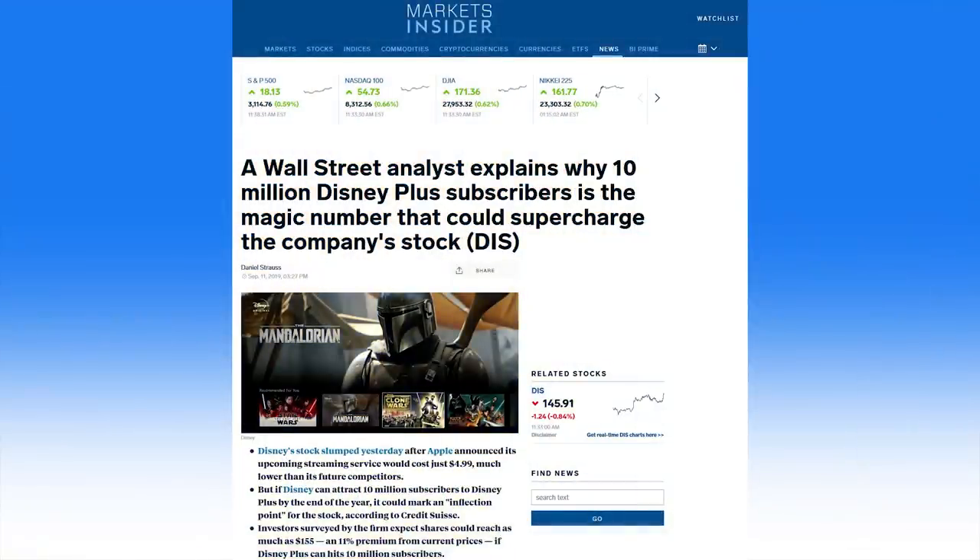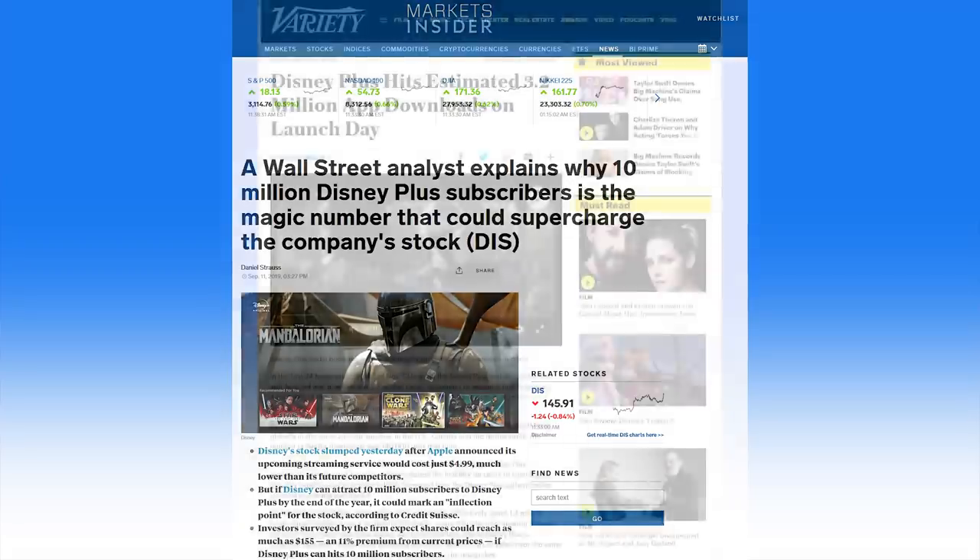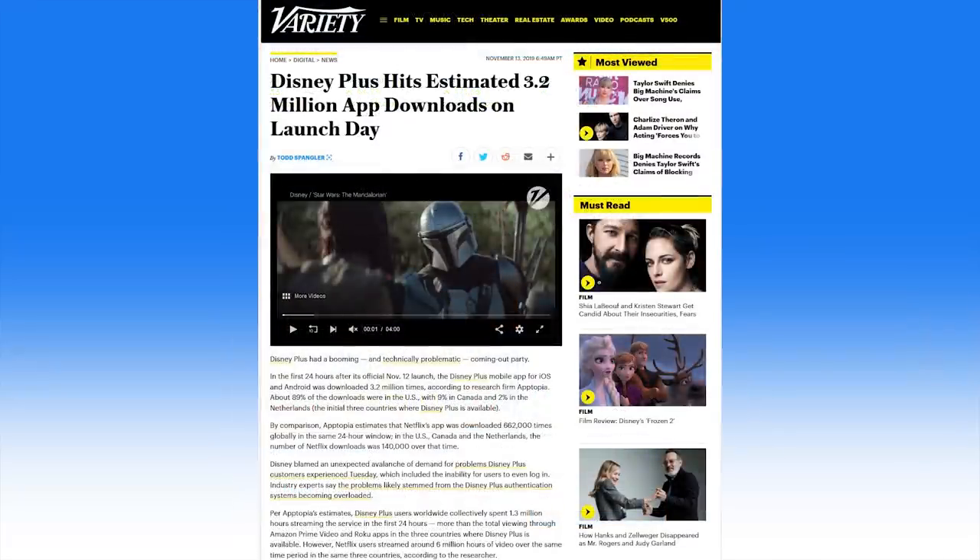According to Disney, they have already surpassed 10 million subscribers to their Disney Plus streaming platform. 10 million subscribers was a milestone Wall Street analysts saw as an important one for Disney Plus to reach by the end of the year — they did it in a day. According to a study cited by Variety, during the first 24 hours after its official November 12th launch, the Disney Plus mobile app for iOS and Android was downloaded 3.2 million times. Disney Plus users worldwide collectively also spent 1.3 million hours streaming the service in the first 24 hours, more than the total viewing through Amazon Prime Video and Roku apps in the three countries where Disney Plus is available.